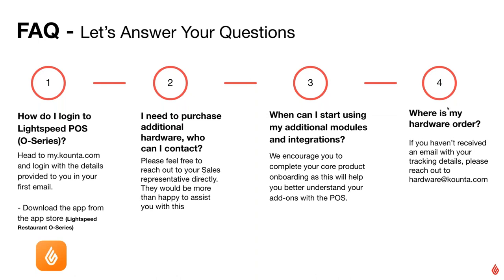If you're waiting to find out where your hardware is, you can email us at hardware@counter.com and we'll send over a tracking number or an estimated time of arrival.